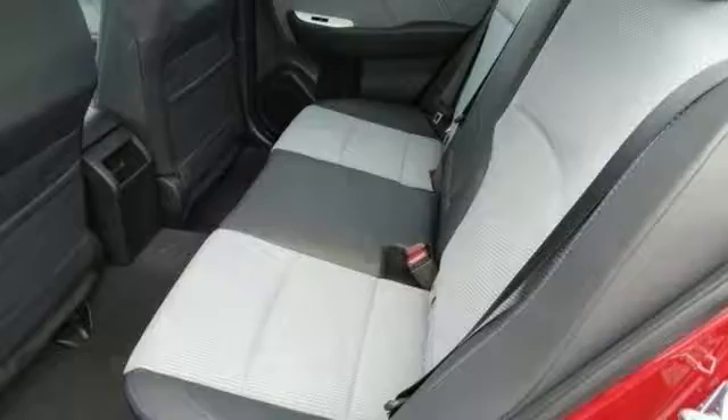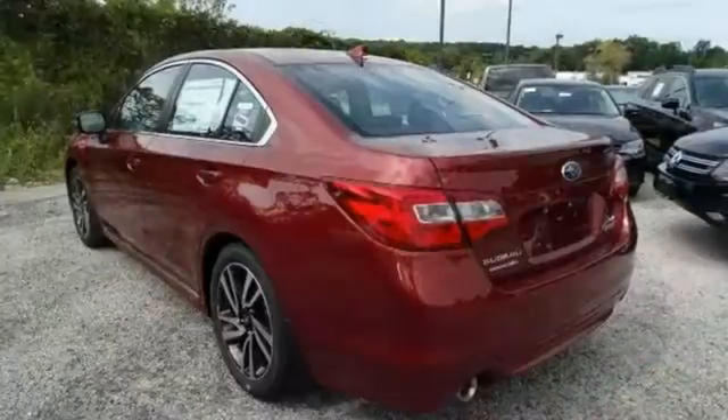And with all of these amenities, it won't be here long. Stop in and see this Subaru Legacy today.